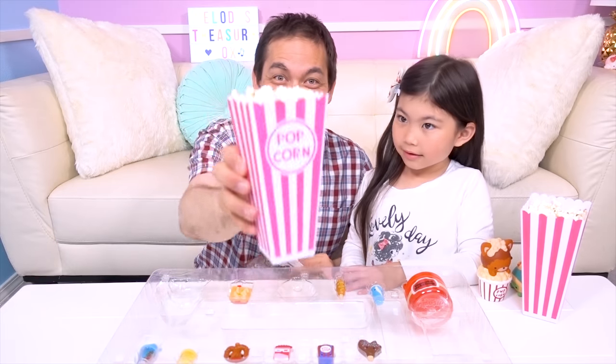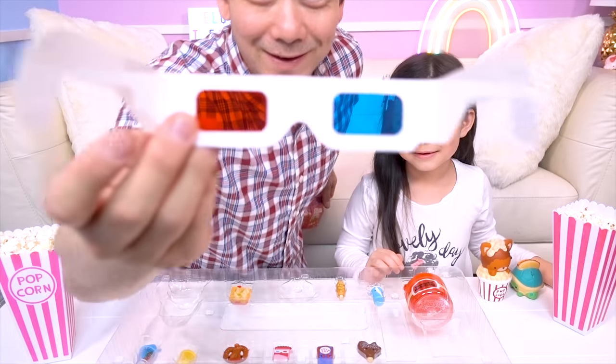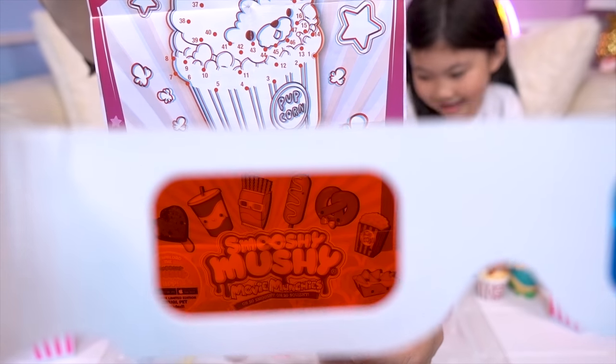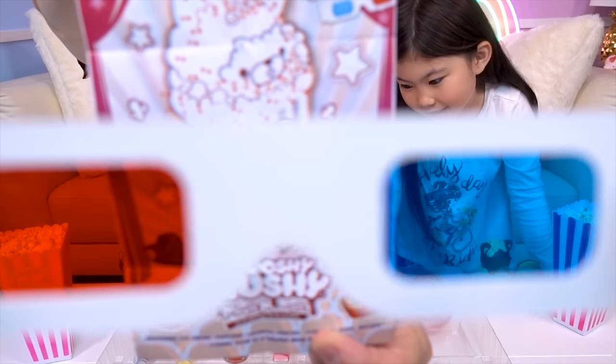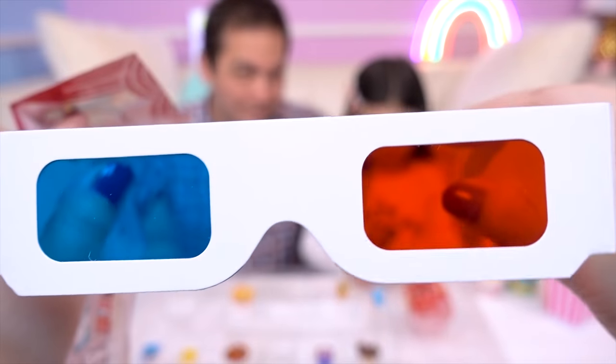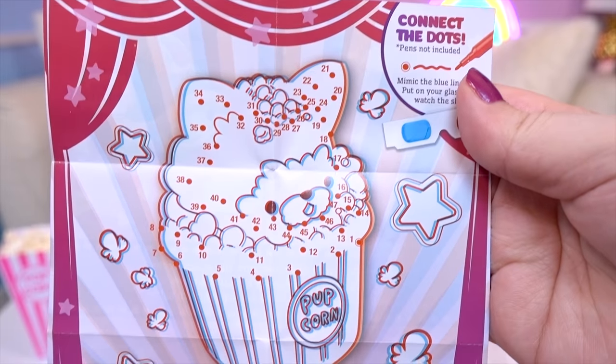It looks like this, Treasure Box friends! Can you see it? It's hard to see — we can't look out of both of them at the same time! I guess you'll have to get your own and try it out! So here are our 3D glasses and the cool 3D poster!